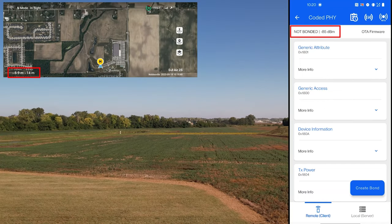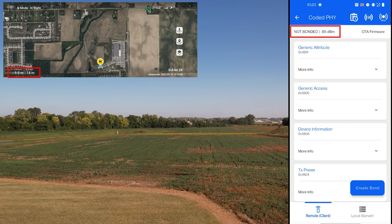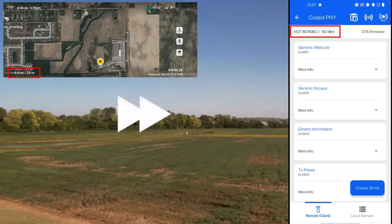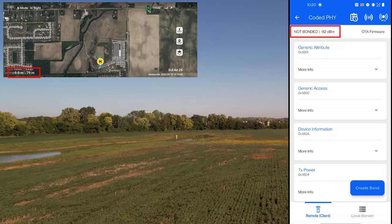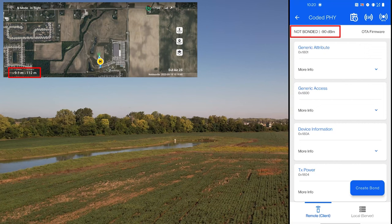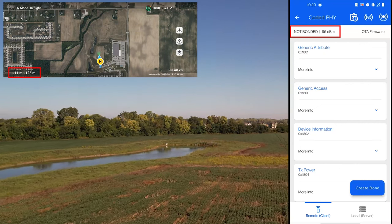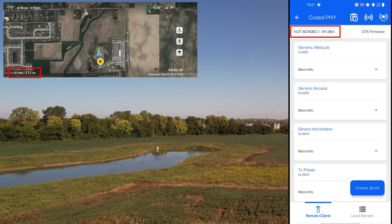All right, so it's at 14 meters of height and 14 meters distance right now. Let's go ahead and move it forward. All right, 100 meters. Let's go up a little. I'm at a height of 11 meters — 120, 140 meters, 160.